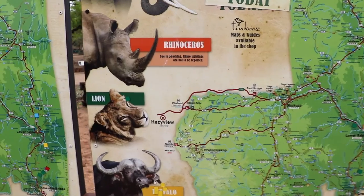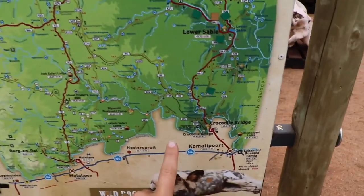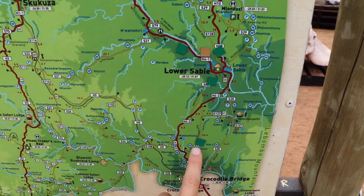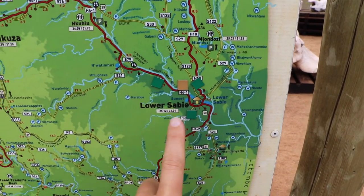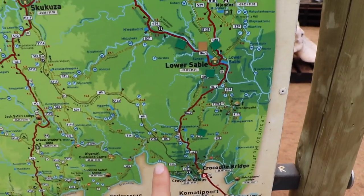So as you can see, the lion has the green color. And now we are here, and here's a lion, and here are more lions. We also have a wild dog on the board. That's about it for now.